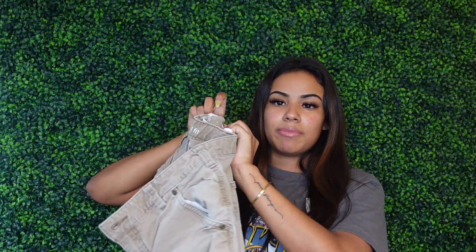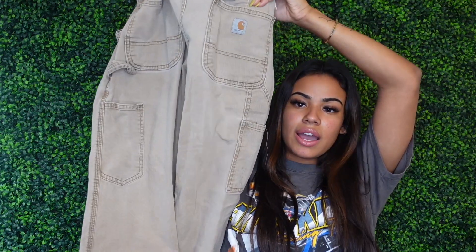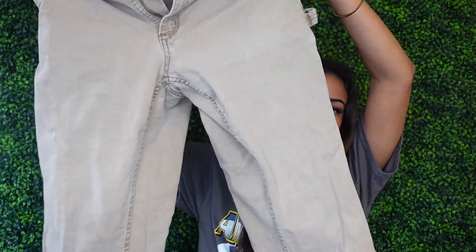So these are the pants I'm going to be using today. I had to tie up the back because they're kind of big, but they're my Carhartt pants. I thrifted them from Vintage Connect and they were about fifteen dollars.